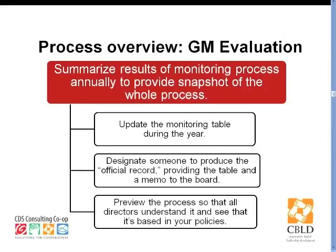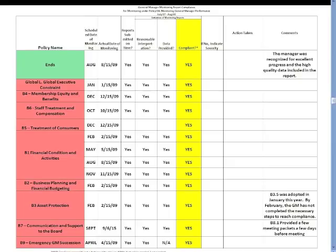After the board has gone through its cycle of monitoring — expectations of the GM through the course of a fiscal year — the next tangible thing the board needs to do to get ready to evaluate its general manager is to prepare a table that summarizes the results of the monitoring throughout the course of the year.